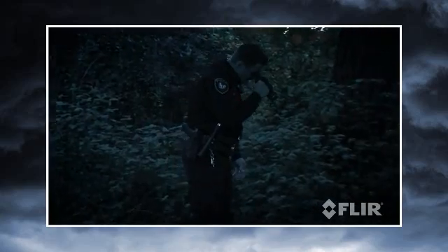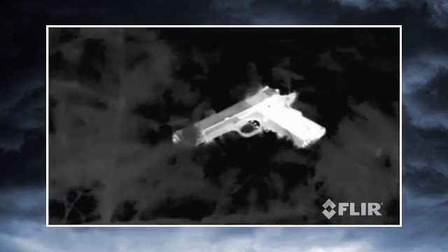Thermal cameras provide tactical advantages that other night vision technologies just can't touch. They don't just help you to see — they let you see things invisible to the naked eye. Thermal cameras make pictures from heat, not light.